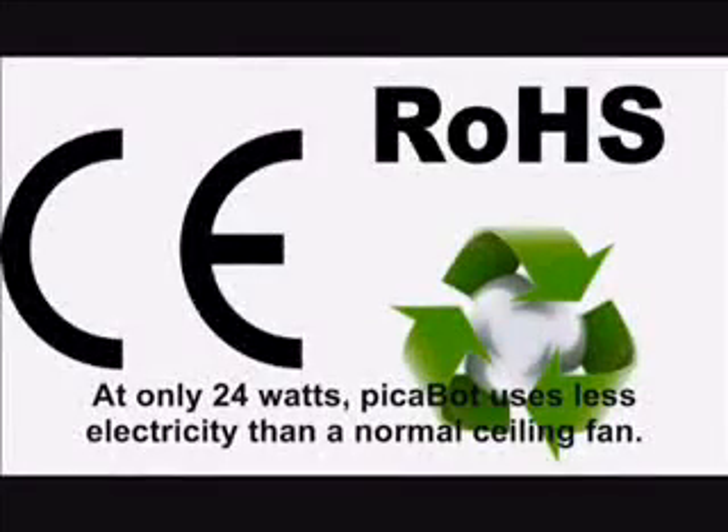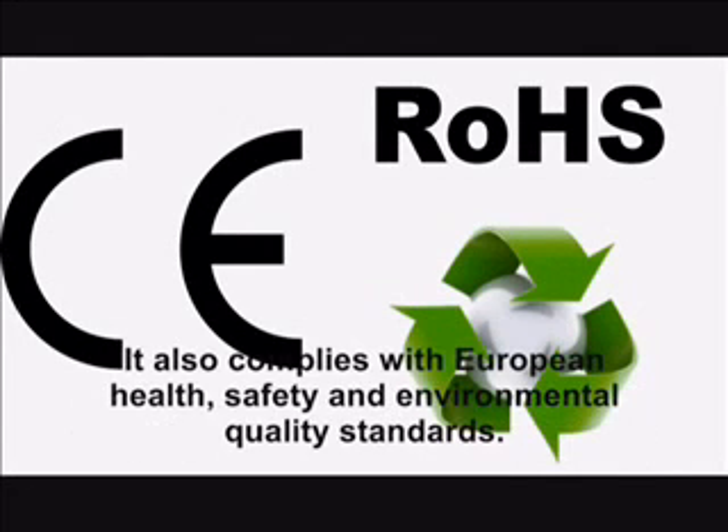At only 24 watts, Peekabot uses less electricity than a normal ceiling fan. It also complies with European health, safety and environmental quality standards.